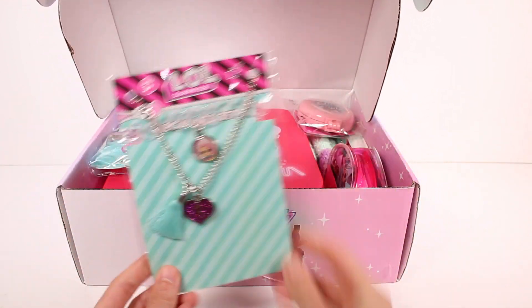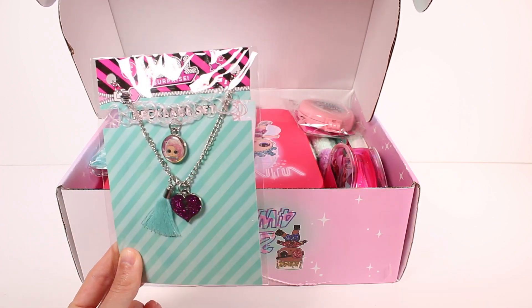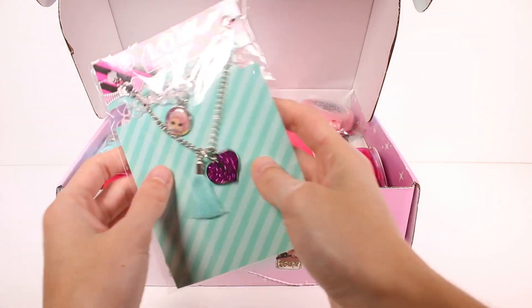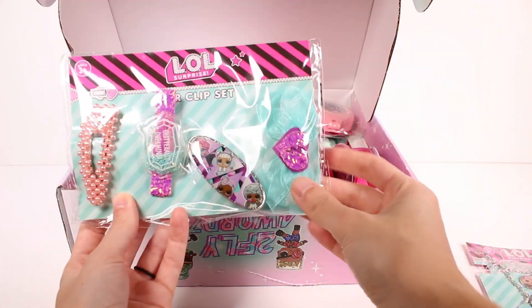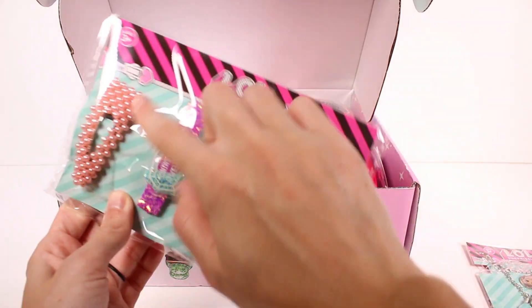So anyway, we have a necklace set. I love this — oh my gosh, throwback to my 90s babies! It's like a choker thing. Oh my gosh, I wore one of those like every day. But that's awesome. And then we've got some hair clips to go with it as well. Look at these — these are bold. I love these.